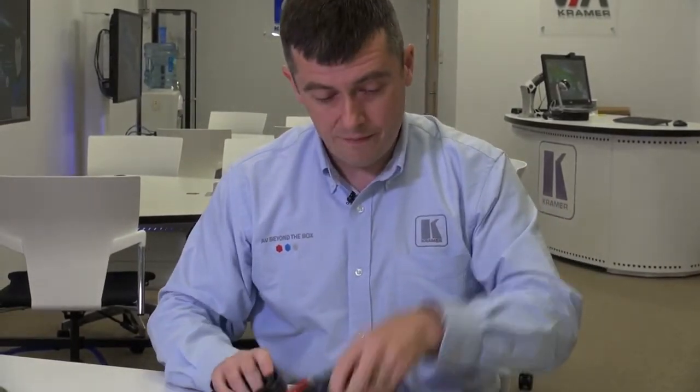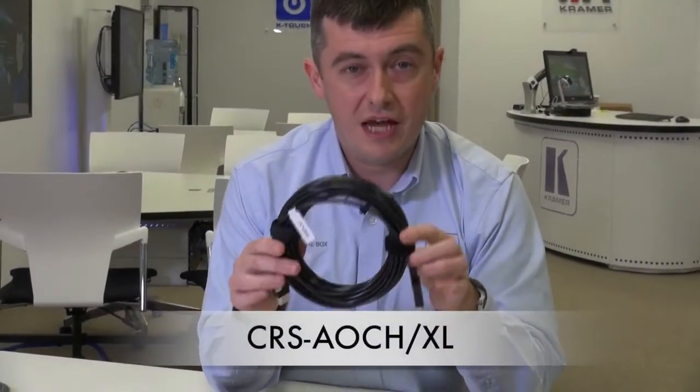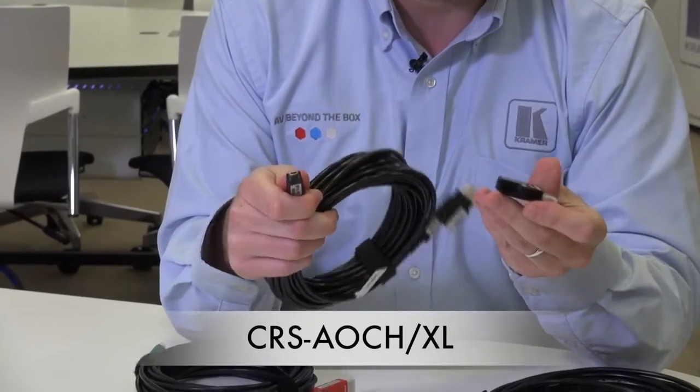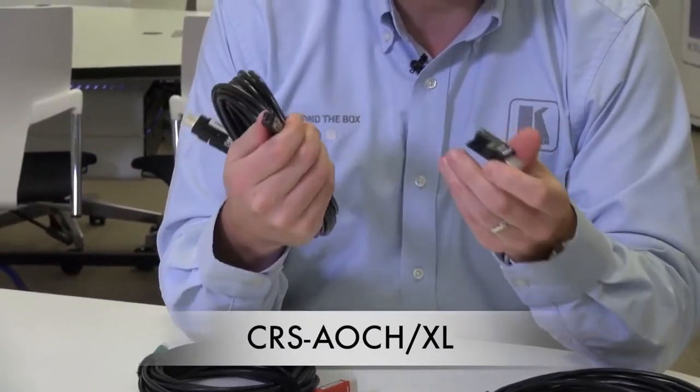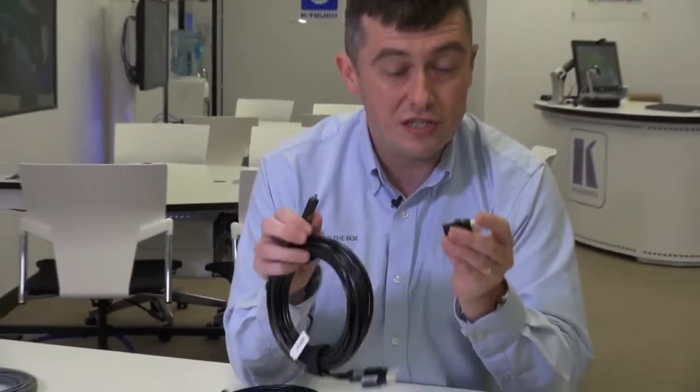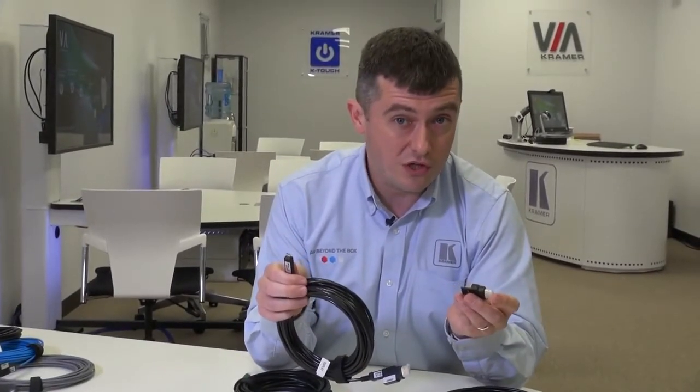We also have the CRS-AOCH XL cable. This comes with a detachable lens. So with many DVI applications in the rental and staging industry, this allows you to do a DVI to DVI cable should you wish.